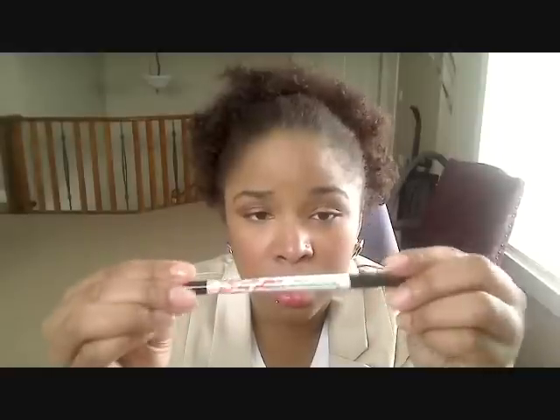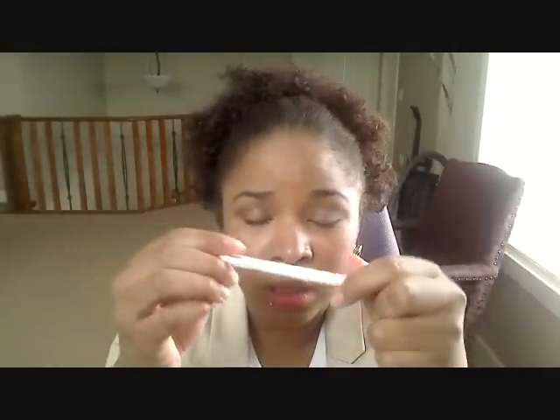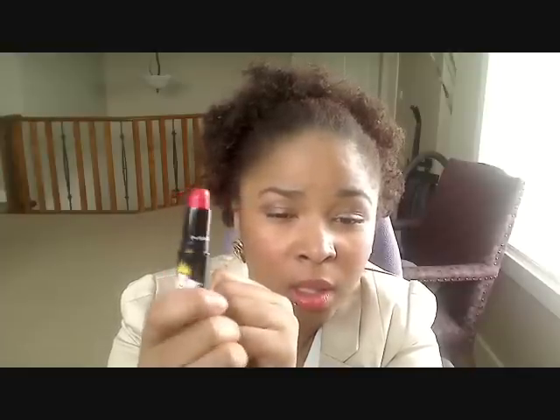On my lips, I used MAC's Temperature Rising Lip Pencil — it's like a bright orange — to line and fill in my lips. Then I used MAC's Toxic Tail Lipstick. It's looking really pink-red on the screen, but it's more like an orange coral on the lips. It looks more orange on me, but I like it.